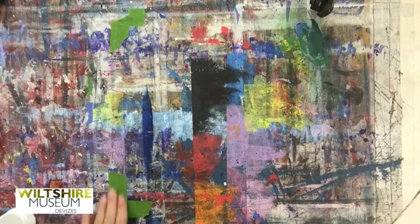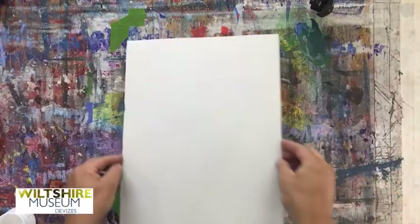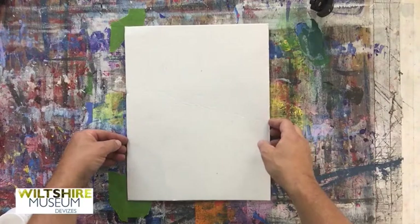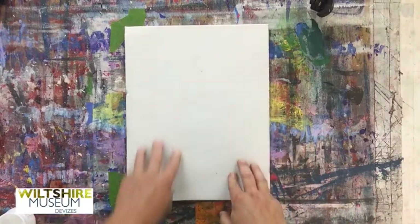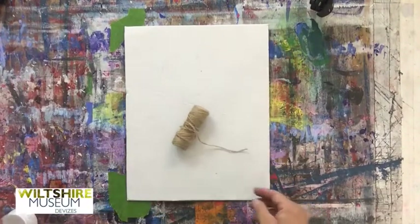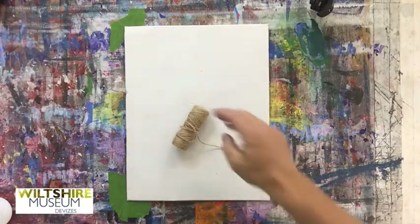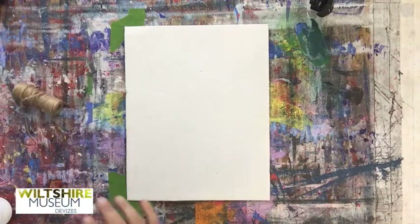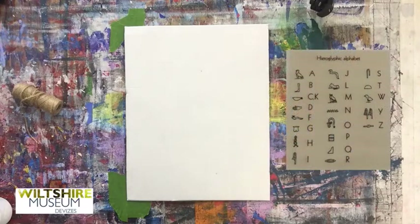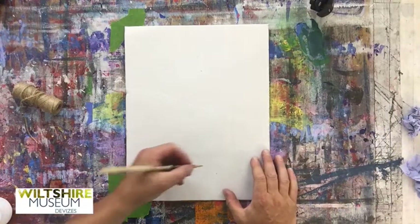Good afternoon guys. Welcome to a little one-on-one in regards to making your own raised relief hieroglyphic. This is a very straightforward little art project for you. First of all, you need a bit of card. You're going to need some string. You need some PVA and a brush. First of all, you need to find an image from the hieroglyphic alphabet that you can translate onto this. I've managed to get PVA absolutely everywhere.